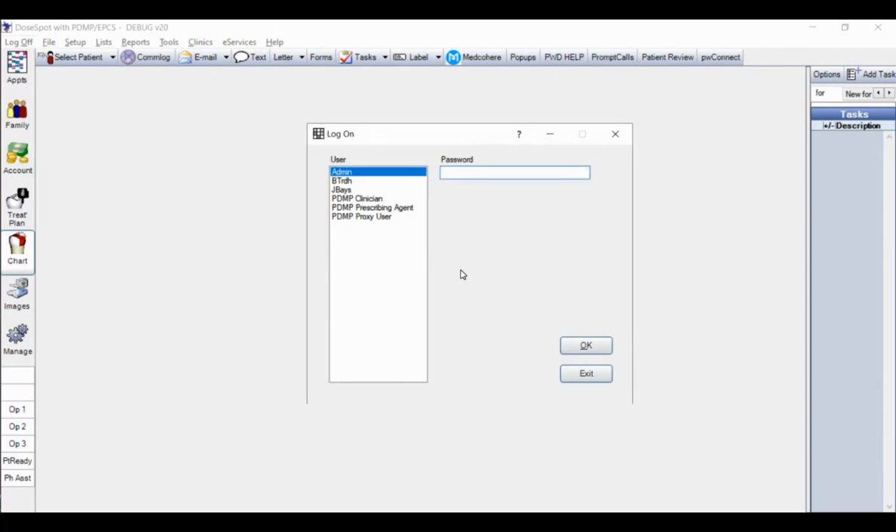You should be able to see my screen now with the login list. I want to emphasize the three instances in which you would use DoseSpot, and stress the importance of logging in as the appropriate person taking that action. I'll discuss how to do that for the clinician or doctor, then for a prescribing agent for non-controlled substances in some states, and finally the proxy user situation for preparing prescriptions.